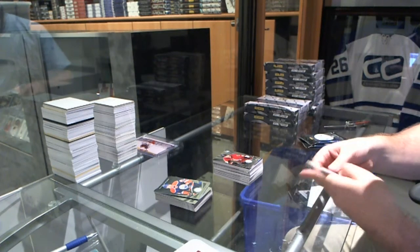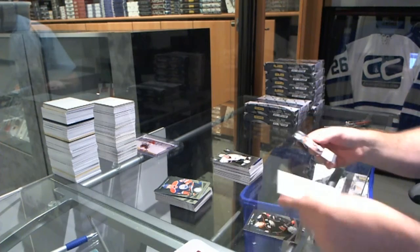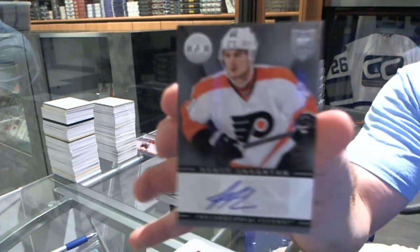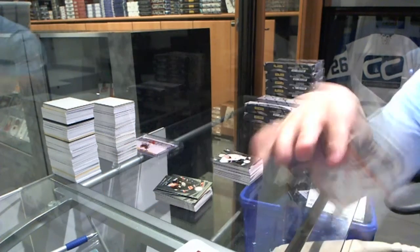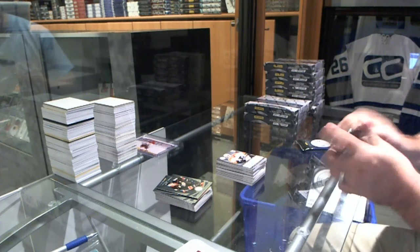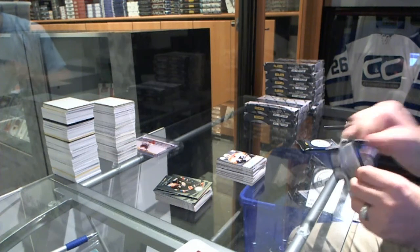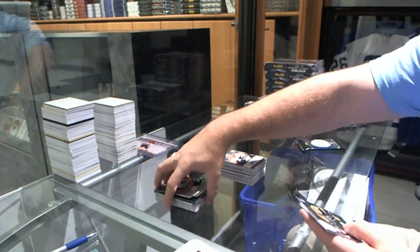We've got a rookie for the Anaheim Ducks, Hoppus Lindholm. And a rookie autograph for the Philadelphia Flyers, Scott Lawton. The break being pre-filled is almost irrelevant because tonight we post breaks one day before we launch them, so they will fill up over the next couple of days.